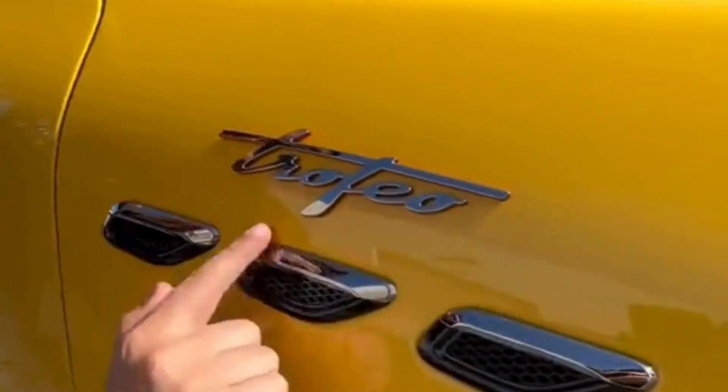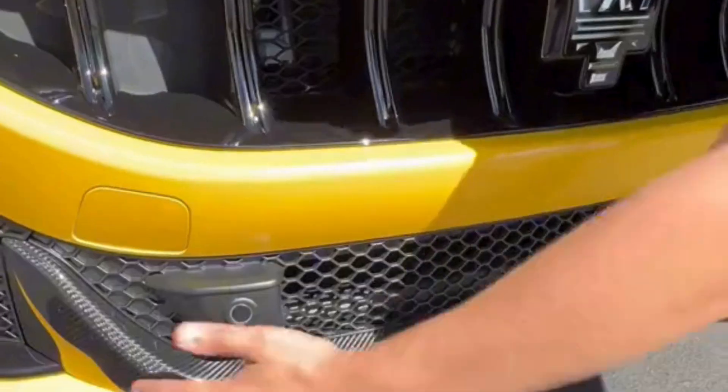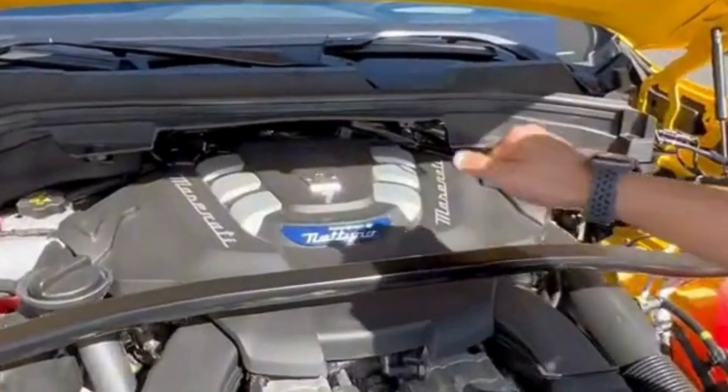That's because it's the Trofeo, which stands for 'trophy' in Italian. So you get larger 21-inch wheels, performance brakes, carbon fiber up front with a huge front grille to feed air into your engine, and there's a strut brace up top.